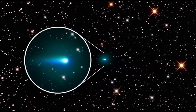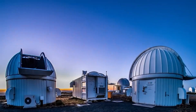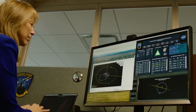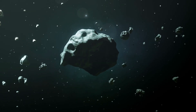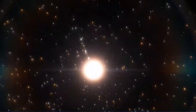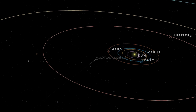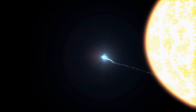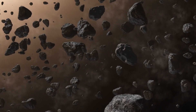The story of 3i Atlas began not with a bang but with a faint flicker of light spotted by the Asteroid Terrestrial Impact Last Alert System, or Atlas, in Hawaii. Astronomers are constantly scanning the skies looking for rocks that might pose a threat to Earth, but this was different. Right away the math didn't add up. Its trajectory was all wrong — it was moving too fast, at an incredible 134,000 miles per hour, so fast that it wasn't captured by our Sun's gravity. This wasn't one of our solar system's own. This was a visitor from interstellar space, only the third one ever detected.